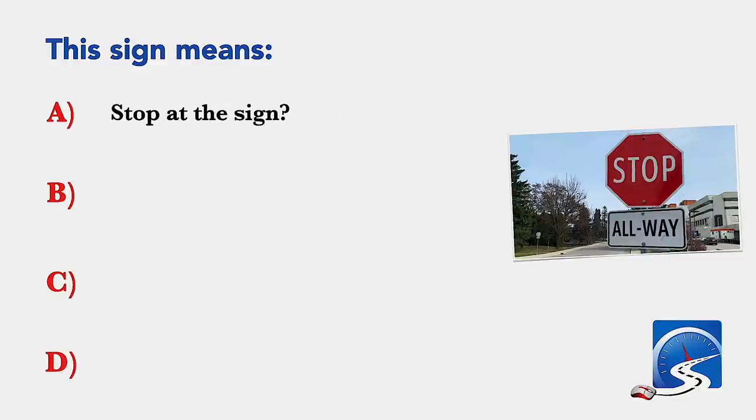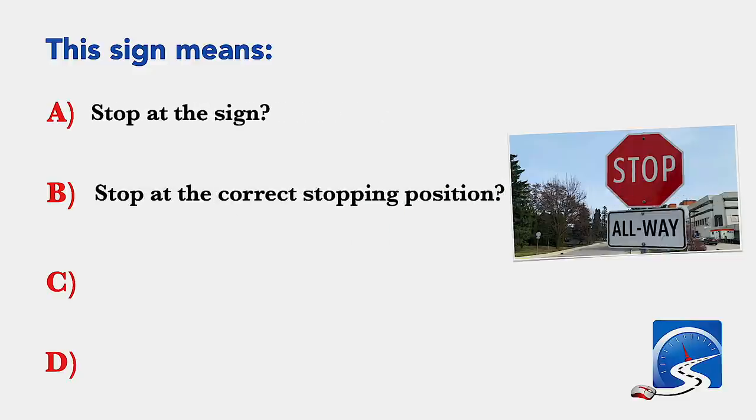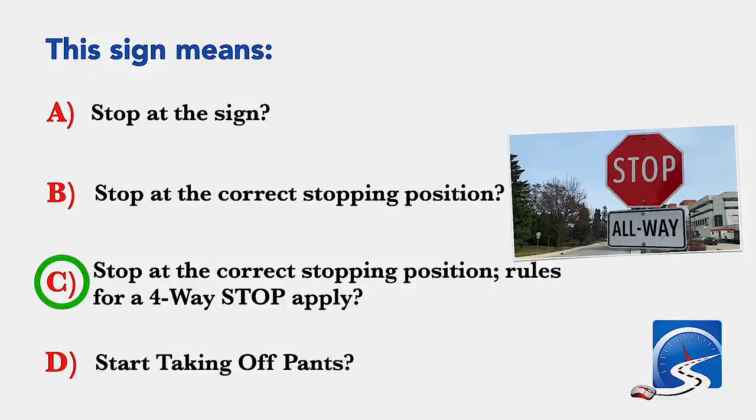This sign means: stop at the sign; stop at the correct stopping position; or stop at the correct stopping position with rules for a four-way stop applying. Correct answer C: stop at the correct stopping position, rules for a four-way stop apply.